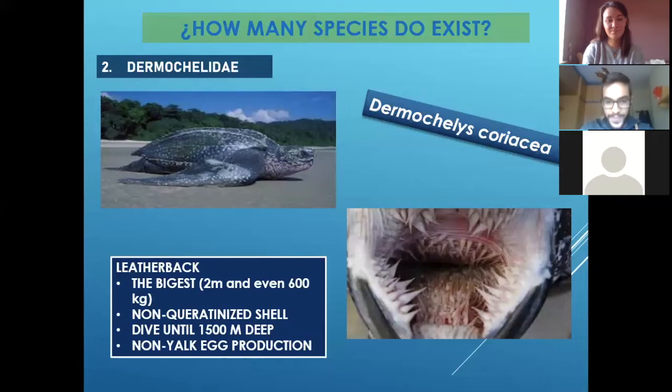As you can see in the picture on your right — can you imagine what that could be? Kind of tentacles? Teeth? More or less. It's like their teeth, because they don't have them. It's like their throat. So they eat jellyfish, a lot of jellyfish. As you know, jellyfish are like bubbles, so they use all these little spines to smash the jellyfish so they can eat it.